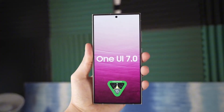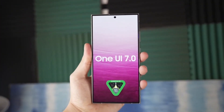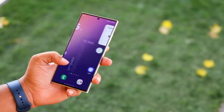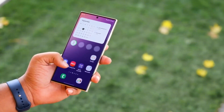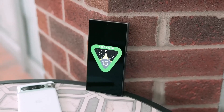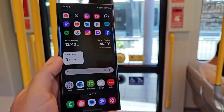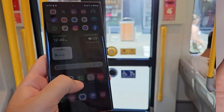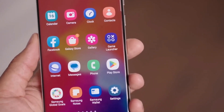Today we're diving deep into the exciting world of Samsung's upcoming One UI 7 update based on Android 15. Get ready for a new feature that's set to revolutionize your home screen experience. Let's talk about something that's about to make your life a whole lot easier: large folders. Imagine a world where you can access your favorite apps with just one tap — that's exactly what large folders are all about.